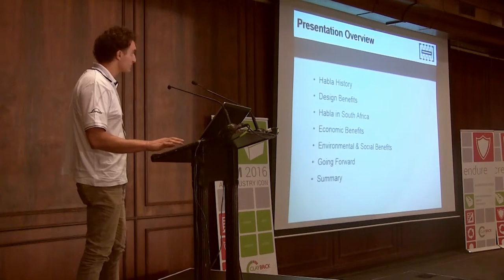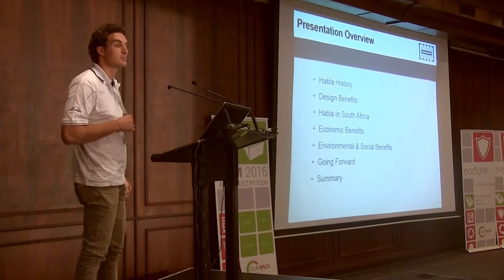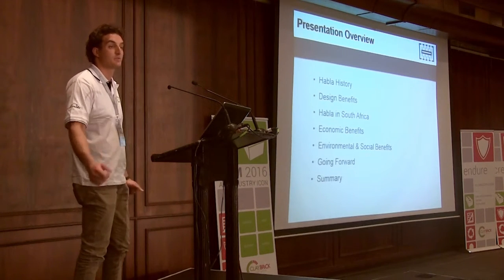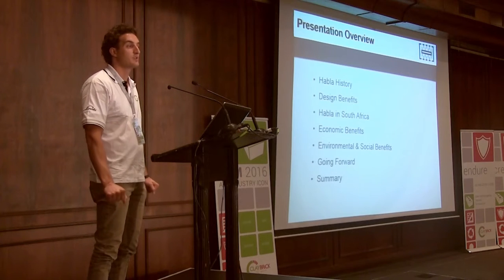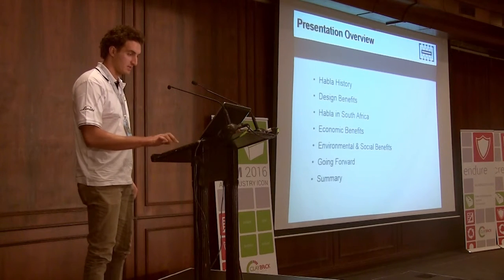Today we're going to run through a brief history of the kiln — obviously it's a family name, so there's a bit of connection there — some of the design benefits, a project we've been working on in South Africa with Worcester Buckstein, economic benefits, environmental and social benefits, and then going forward from there. So we'll start with the history.